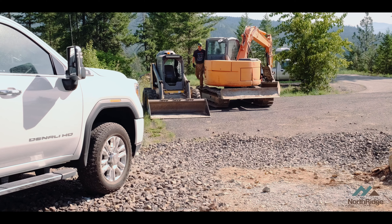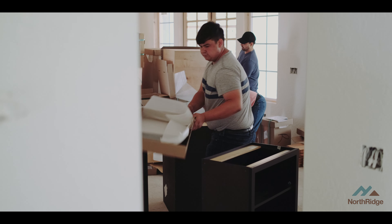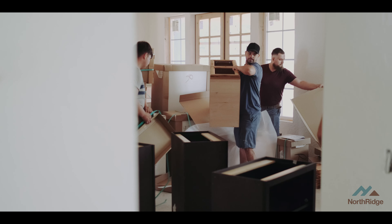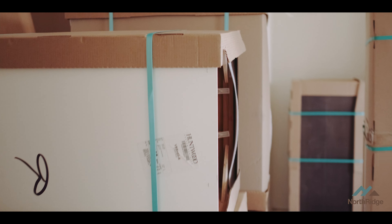While he gets that process rolling, I see the cabinets are being delivered. Let's go inside and see what's happening there. Cabinets are here — they just got delivered. We've got boxes everywhere, and this is a huge step in the process. Every stage of the process of a custom home is exciting, but this is when things really start to get beautiful inside.